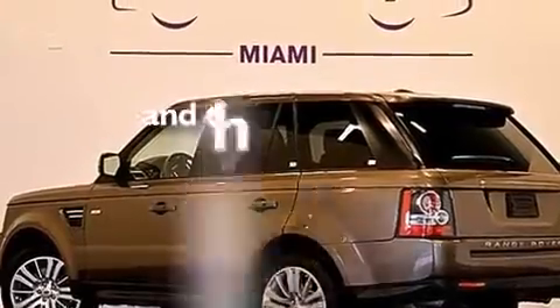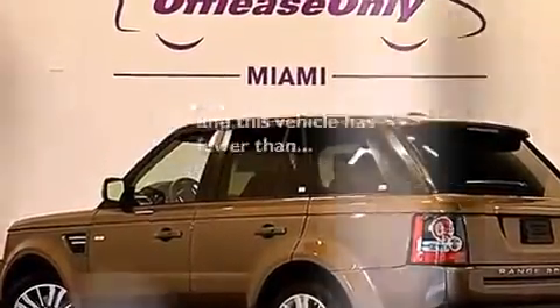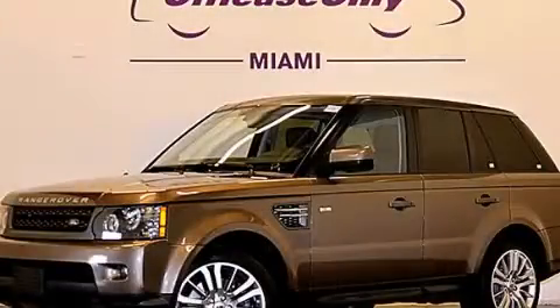And this vehicle has fewer than 34,000 miles on the odometer. Contact us today to arrange your test drive.